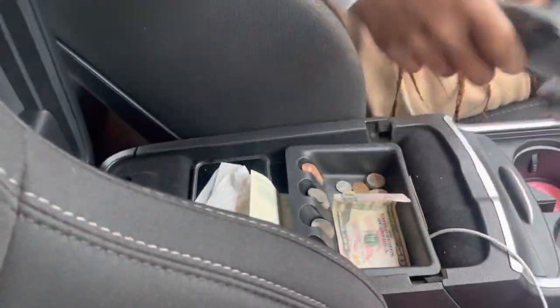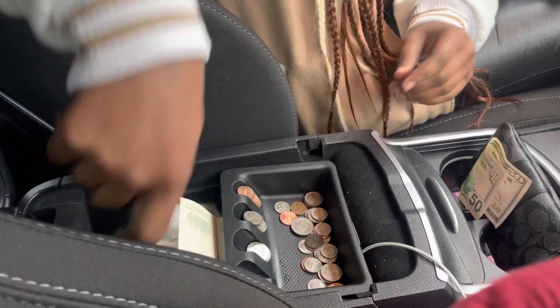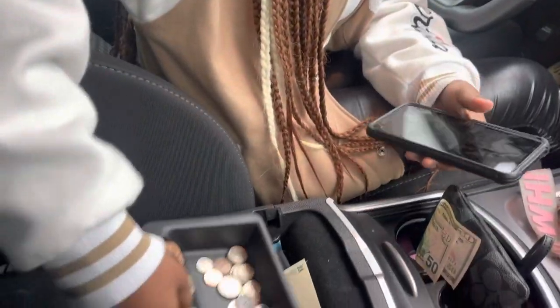Now I just got my purse here. I keep my change in here, I got my work phone — nothing else really.